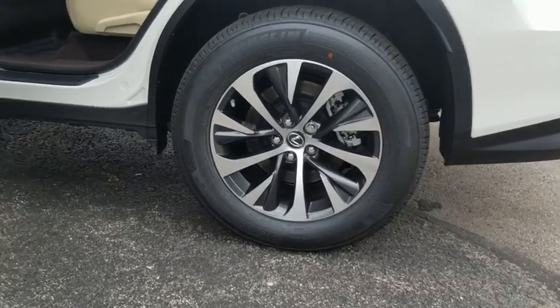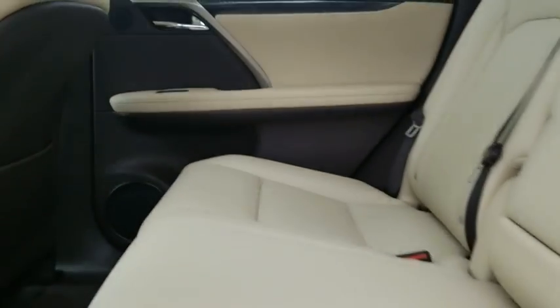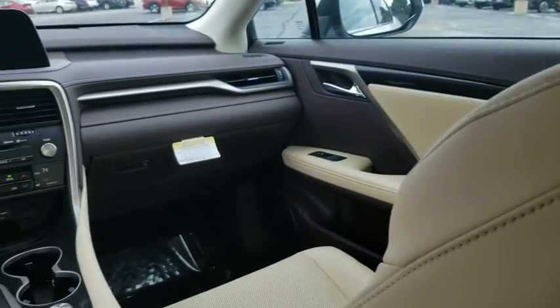Remote engine start, Bluetooth, leather-wrapped steering wheel, adjustable steering wheel, power steering, keyless start, floor mats, four-wheel disc brakes, cruise control.